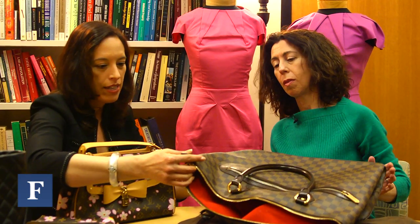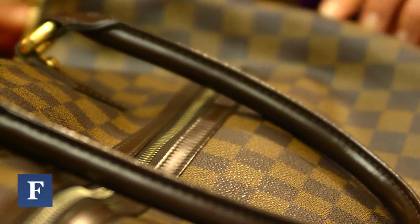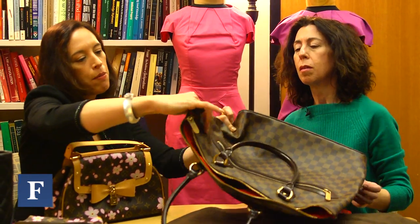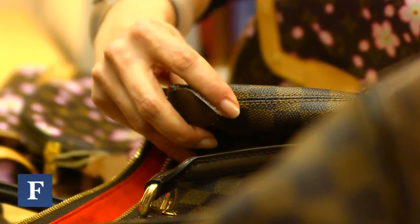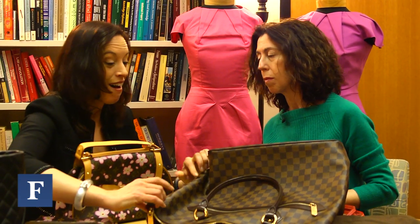The stitching on this bag isn't bad, but underneath we have some double stitching and back stitching that is a little crooked. We can look at the bottom to see if things are even, look at the matching of pattern along the seams, and remember that a company like Louis Vuitton, which has great respect for its own logos and trademarks, won't cut them. We don't see them cut here, but we don't have perfect matching either.